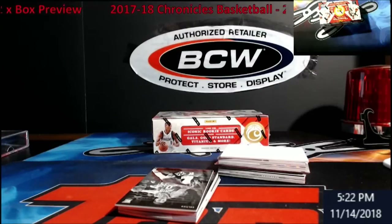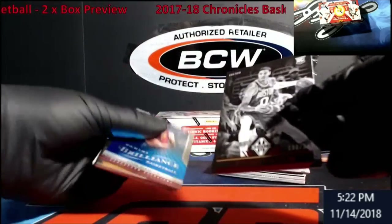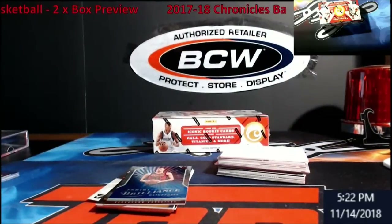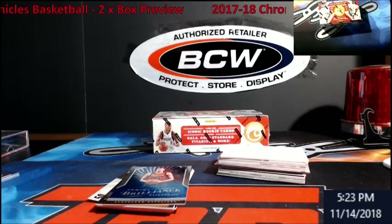Any of the lower-end stuff, guys, I'm just going to start putting on eBay. If you guys want any of the other stuff, they'll be in the store unless it's literally a PC item — you won't see it on there. Oh — a Tatum from Majestic! There we go, out of 249. Tatum rookie for Majestic — a little white on the corners but overall pretty decent.